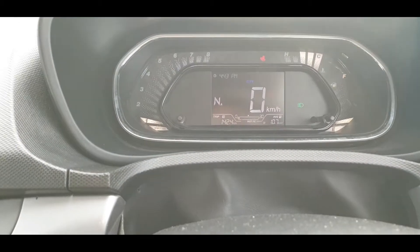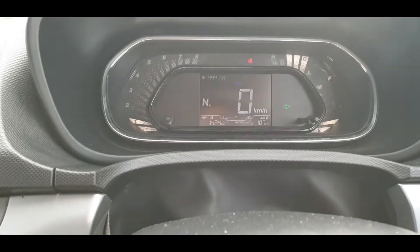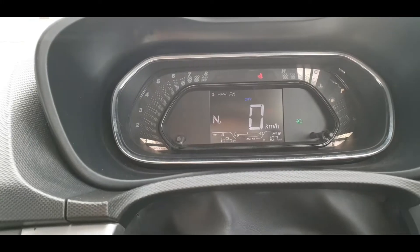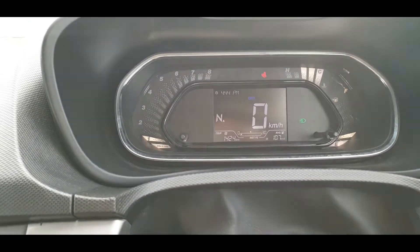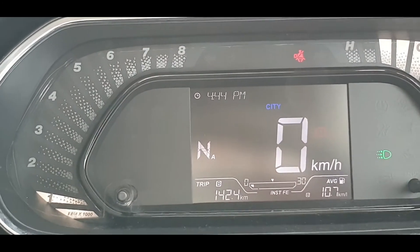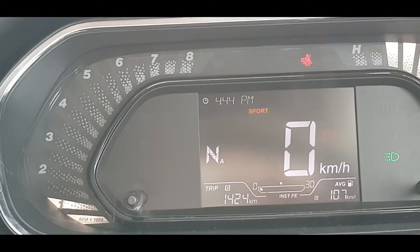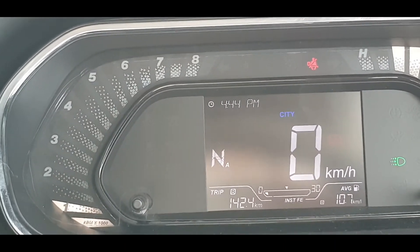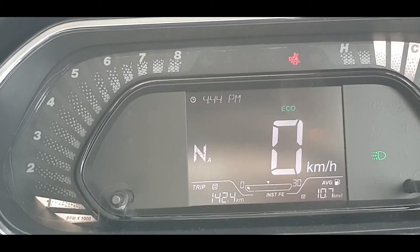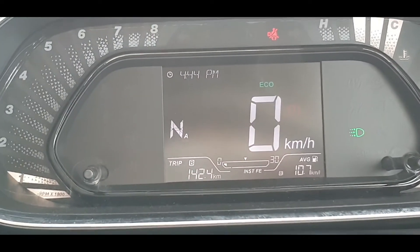The current mileage is showing 10.7, and you have a trip meter and speedometer. There is a City mode active right now — switching to Sport mode changes the display accordingly. In ECO mode, the car focuses on fuel efficiency.